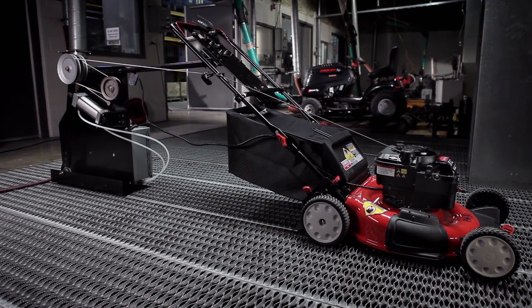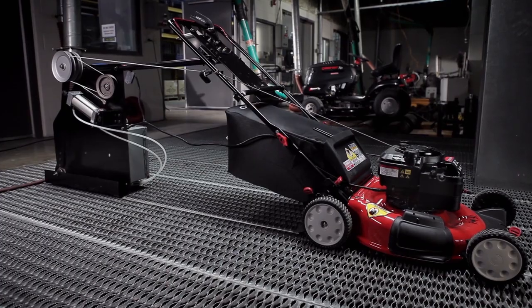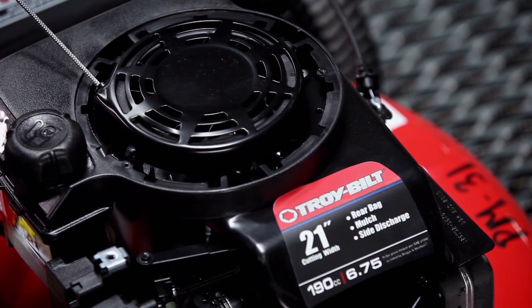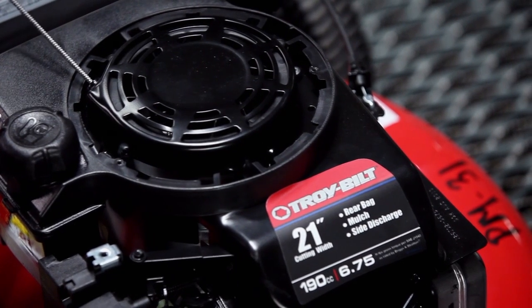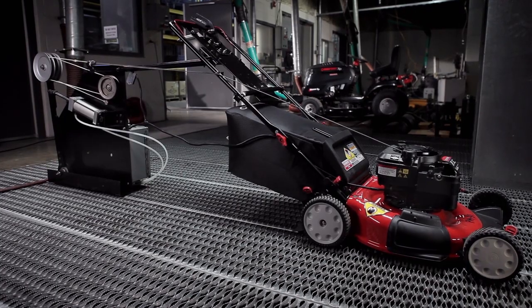Take our pull start tests for example. We put our walk-behind mower engines through tens of thousands of start-stop cycles. Let's assume you mow your yard once a week — if you do the math, that works out to over 380 years of reliable starting. Not too shabby.